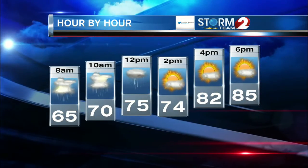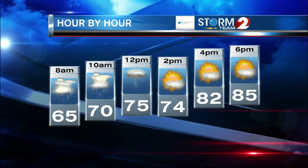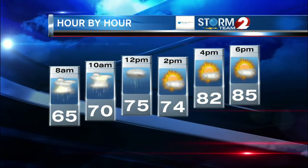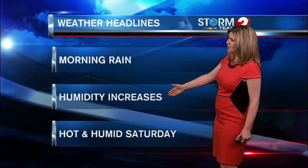As we go into the afternoon hours, right around 1 o'clock or so, we'll begin to see that rain come to an end. 65 degrees at 8 o'clock this morning, up to about 70 degrees by 10 o'clock, and the rain tapers off here shortly after lunchtime. Temperatures climb into the mid-80s for the afternoon with some peaks of sun, and we're also going to see the humidity values begin to rise. So some morning rain showers, but those humidity values increase.